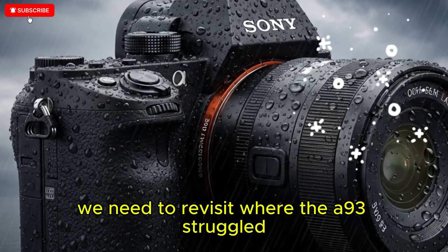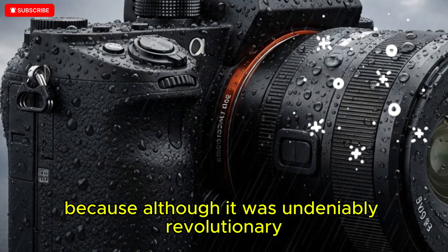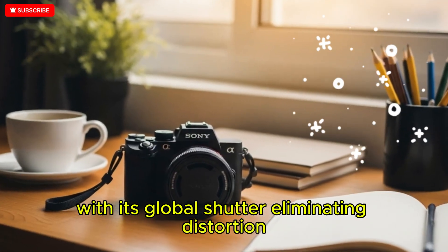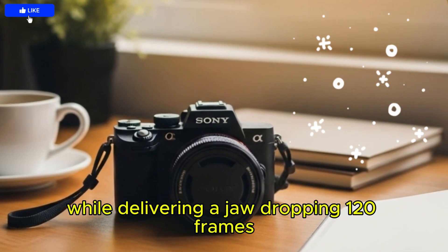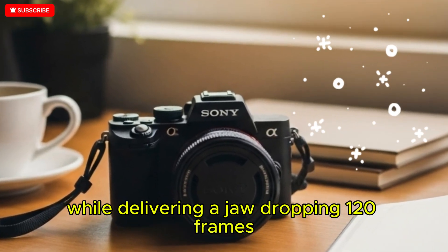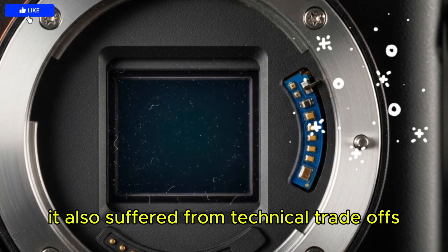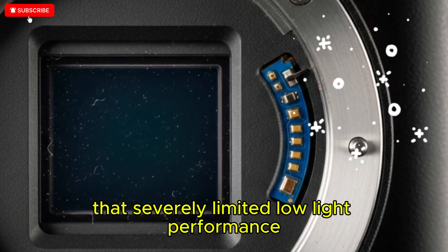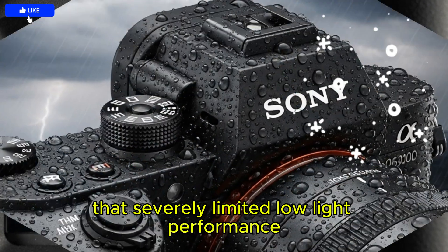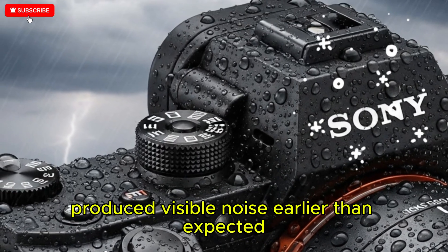To understand that, we need to revisit where the A9 III struggled. Although it was undeniably revolutionary — with its global shutter eliminating distortion, banding, and rolling shutter entirely while delivering a jaw-dropping 120 frames per second burst rate — it also suffered from technical trade-offs, beginning with a forced base ISO of 250 that severely limited low-light performance and reduced shadow recovery capabilities.